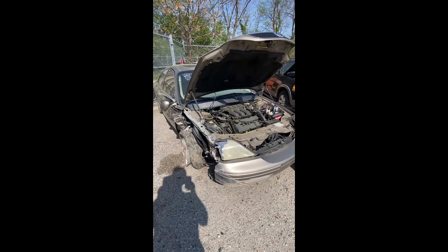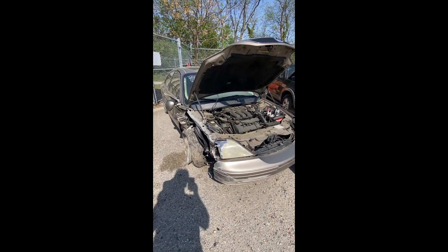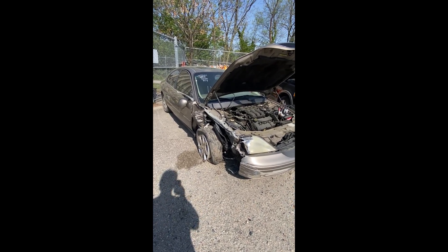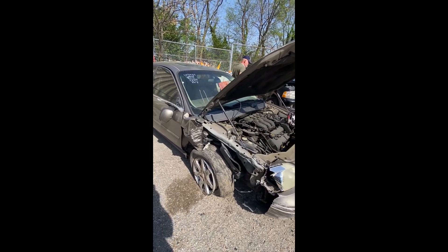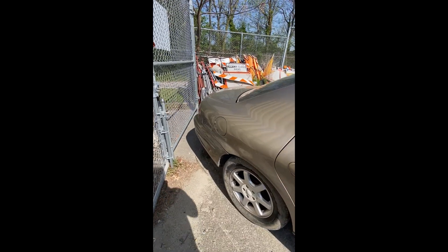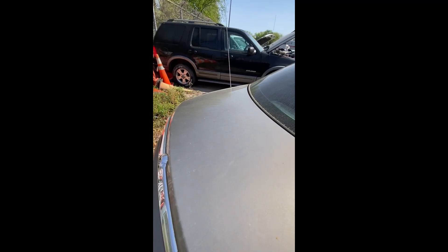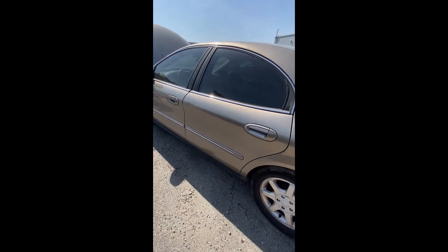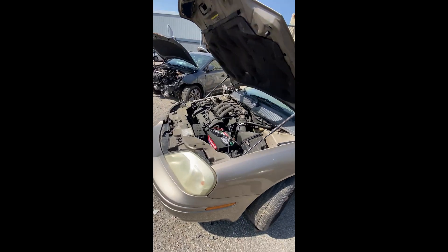Lot number eleven: a 2003 Mercury Sable — I have a key, she started right up with the jump. There's quite a bit of damage on the front quarter. A little damage on the passenger rear. The back end of the Sable looks pretty good, and driver side looks pretty good — a couple of little dings, nothing jumping out as major.